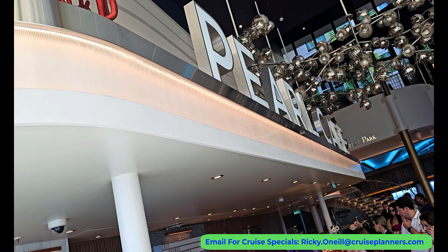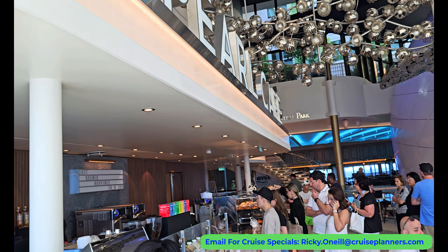Our last cruise on Royal was on Icon of the Seas and I couldn't help but compare the offerings at the Pearl Cafe, which all looked and tasted delicious. I think Icon of the Seas might have ruined some of my Royal experiences moving forward, because I know the quality of food they are capable of.